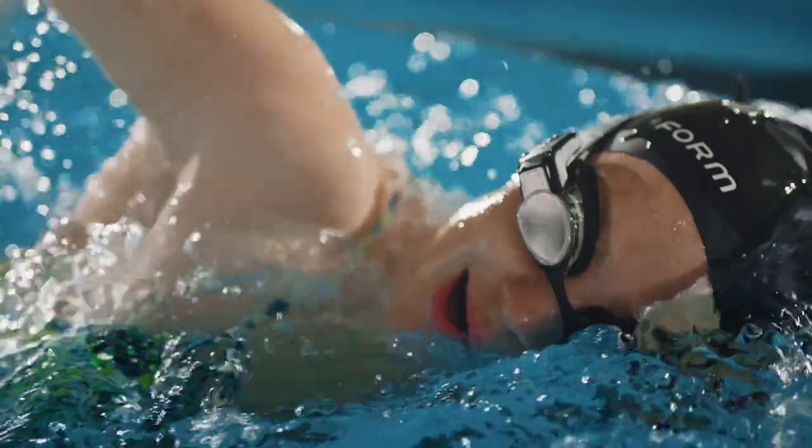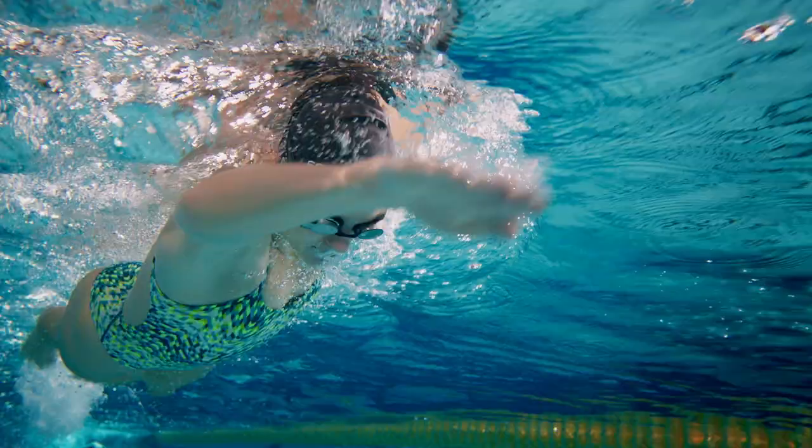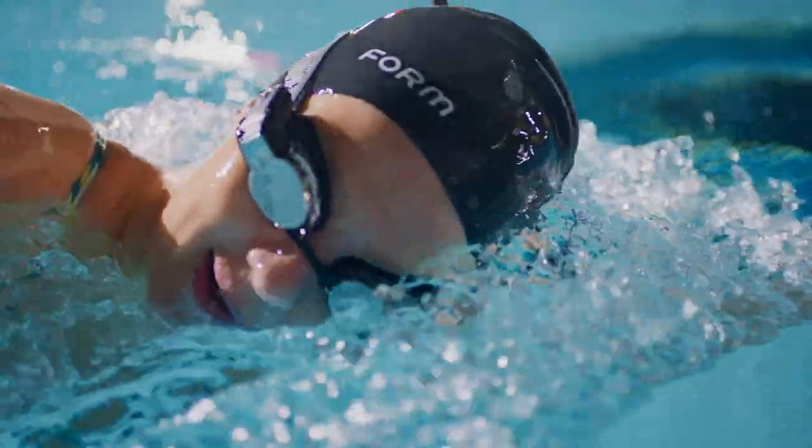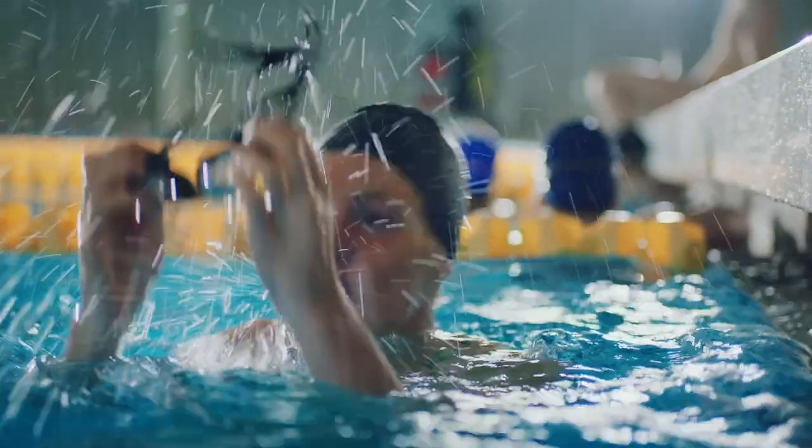With the Form Swim Goggles, you've got a front row seat to in-activity readouts like stroke rate, splits, and intervals — all displayed right in front of your eyeballs, real time. It's almost like your coach is right there with you.